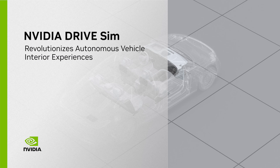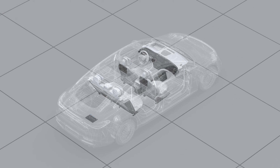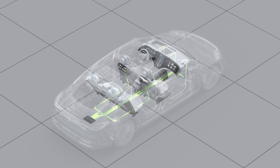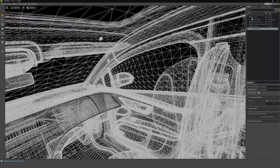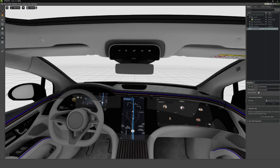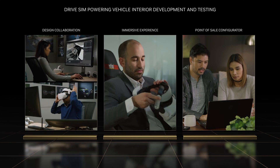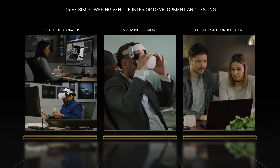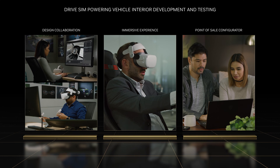The applications for Omniverse in the automotive market are staggering. The same simulation technology that is accelerating AV development and used in manufacturing is also revolutionizing the way the interior of the vehicle is designed, tested, and even sold. Using NVIDIA DriveSim, automakers can design their vehicles and retail experiences entirely in the virtual world, streamlining a traditionally lengthy process.